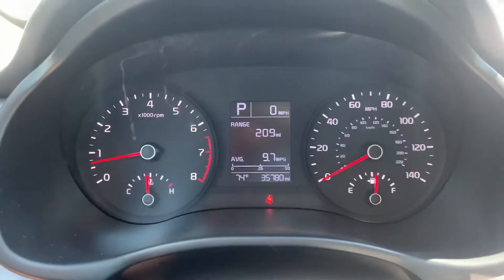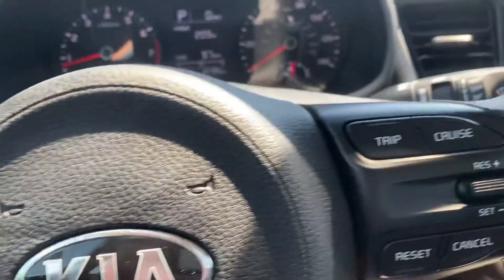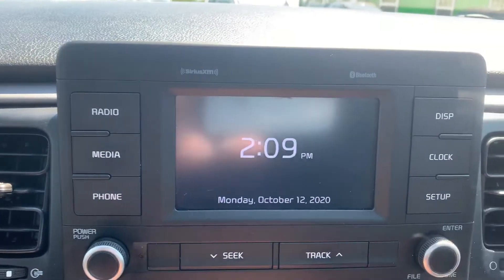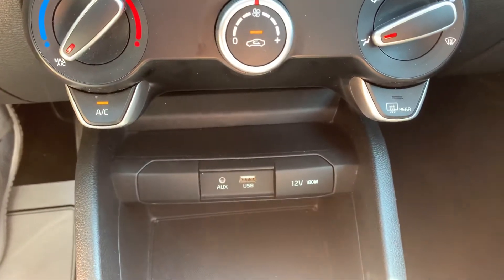It has 35,000 miles on it. It also has cruise control and Bluetooth, Sirius XM radio, a backup camera, and auxiliary and USB inputs as well.